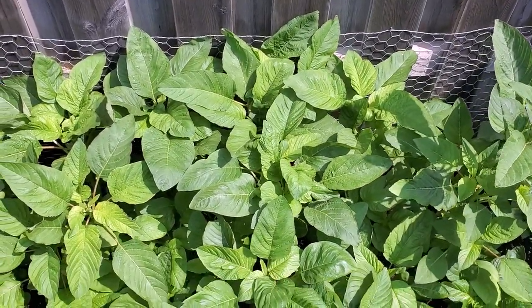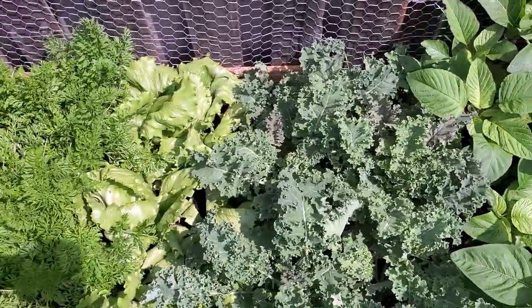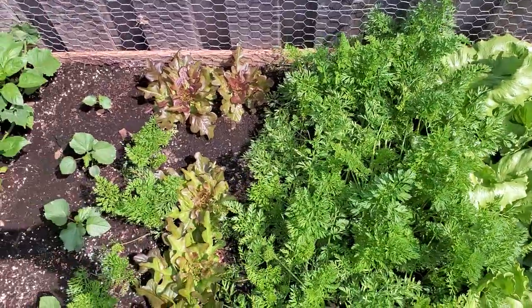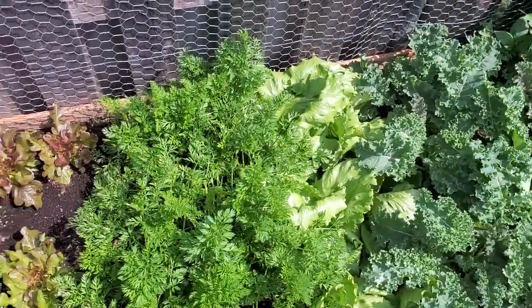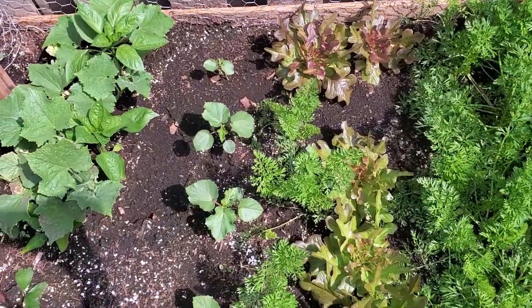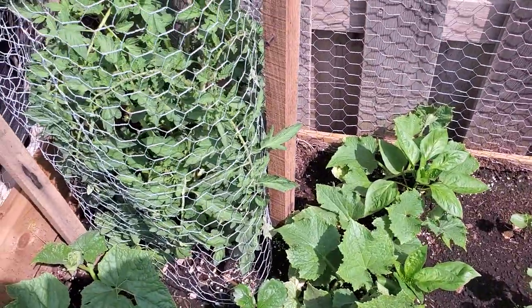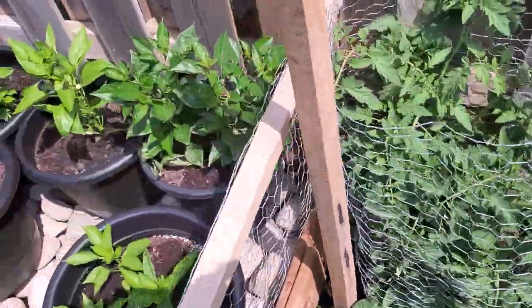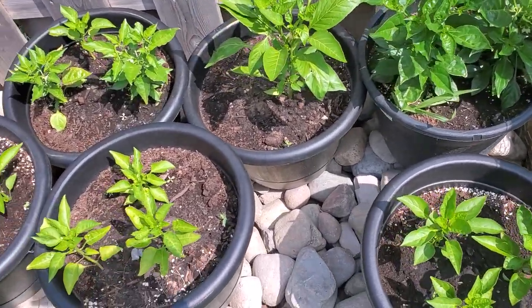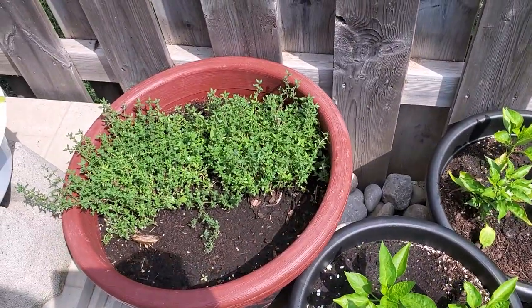So I have some real Jamaican Callaloo. I have some kale, some lettuce, carrots, more lettuce — red lettuce and green lettuce. I have some more carrots, okra, cucumber, tomatoes, and some bell peppers over here — the red ones, the green ones, and the yellow and orange ones. And then I have some Jamaican thyme.